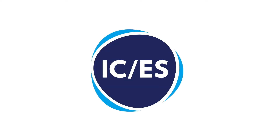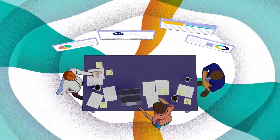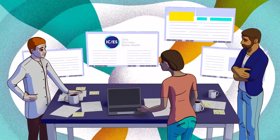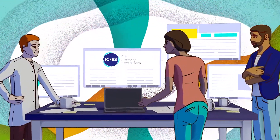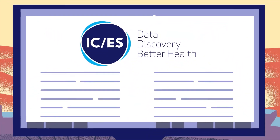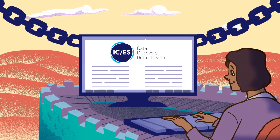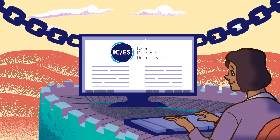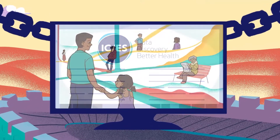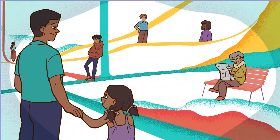Welcome to More Than Numbers, a series presented by ICES where we're going to take a deeper look into how data is used to answer important health care questions in Ontario. Since 1992, the Ontario government has entrusted ICES with securely holding and analyzing its health administrative data to evaluate and improve Ontario's health system. Our researchers use a vast and secure array of health-related data to answer key questions to improve the health of Ontarians.